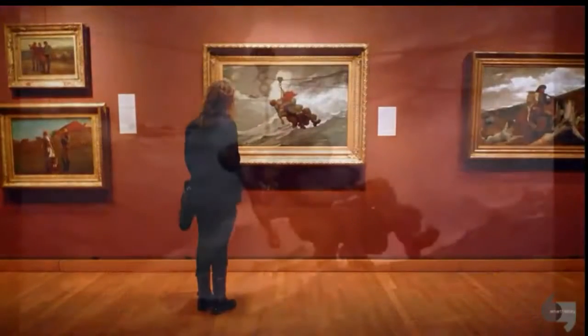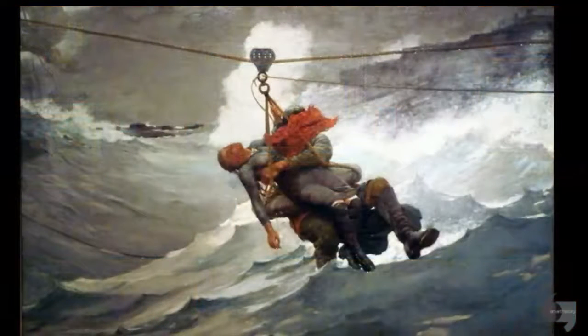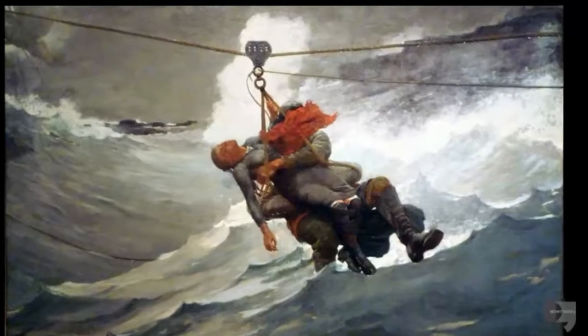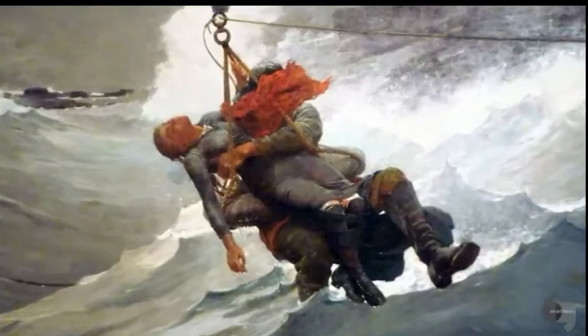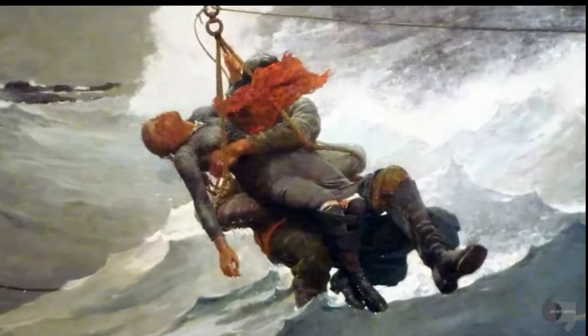It would seem that a painting of a woman being rescued from a shipwreck by a courageous man risking his life would be filled with sentiment and emotion, but what's so wonderful to me about Winslow Homer is the lack of that sentiment. We have this incredibly dramatic moment, but Homer has not exploited it emotionally. In fact, he's even hidden the face of the hero.